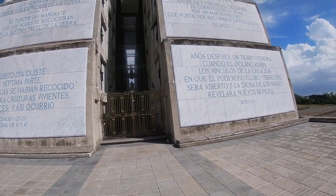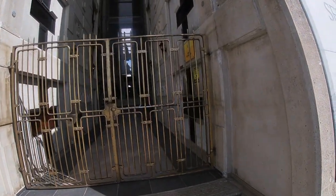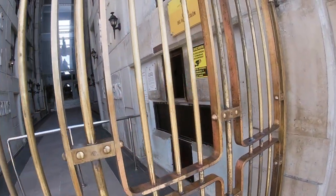Looks like there are some statues inside. It kind of looks like a church. Oh yeah, you can definitely get in. Museo Faro a Colón.